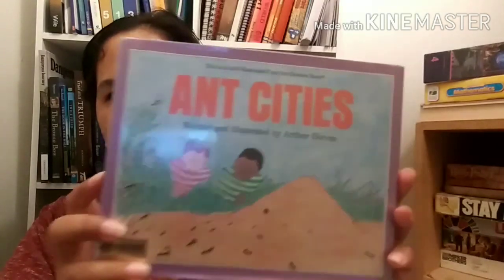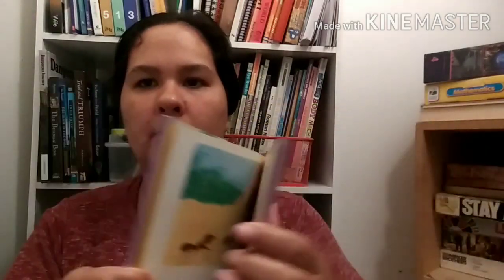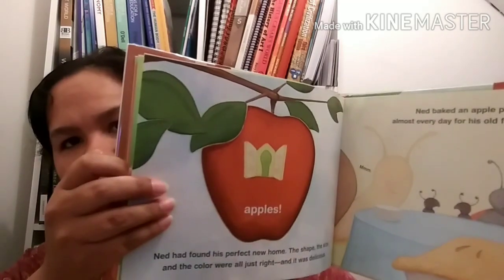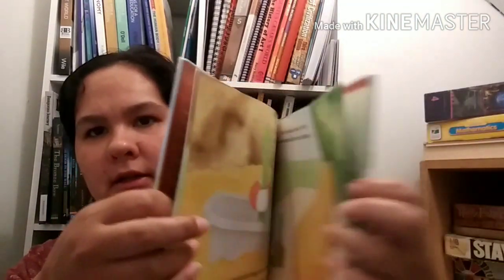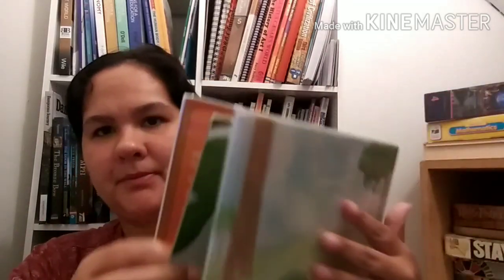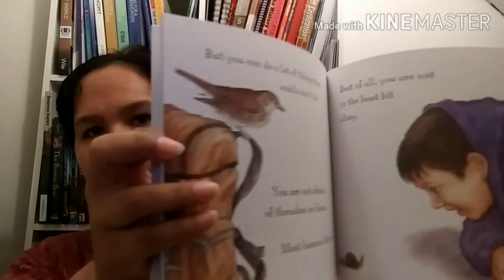This is a Let's Read and Find Out Science book - I love these. This one is Ant City, written and illustrated by Arthur Dorros. This is Ned's New Home by Kevin Sissing - it's about a worm who's looking for a new home. He tries different fruits; his apple gets all rotted and he tries different homes until he finds a new apple. This is Are You a Snail? by Judy Allen and Tudor Humphries - some pretty good pictures, talks about what makes a snail a snail.